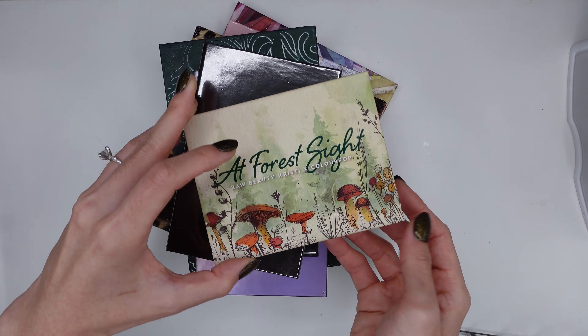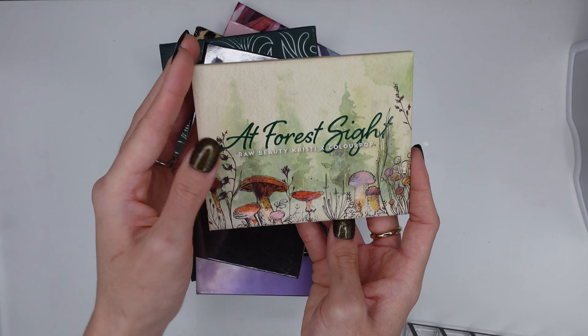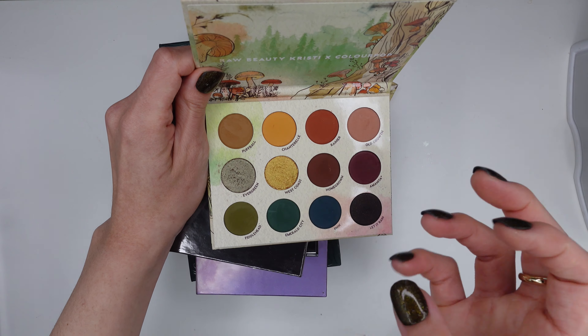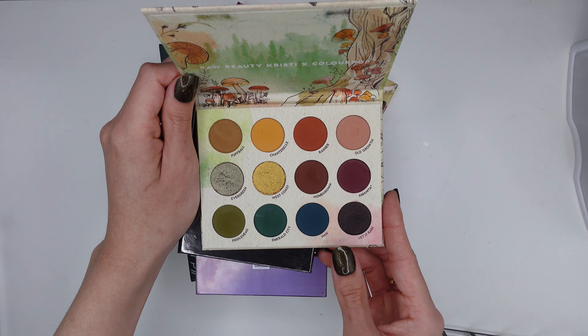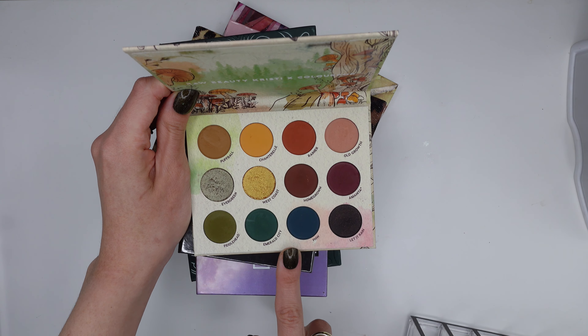The second ColourPop palette on display is the Raw Beauty Christie collaboration palette, Forest Sight. She's gorgeous! This grungy, mossy rainbow that we all need. I did a three looks one palette video with this and I really enjoy it — it's going to stay on my top shelf. I also did a comparison video between this palette and the So Jaded and the Alter Ego Artemis, if you're curious to see how many overlapping shades there are.